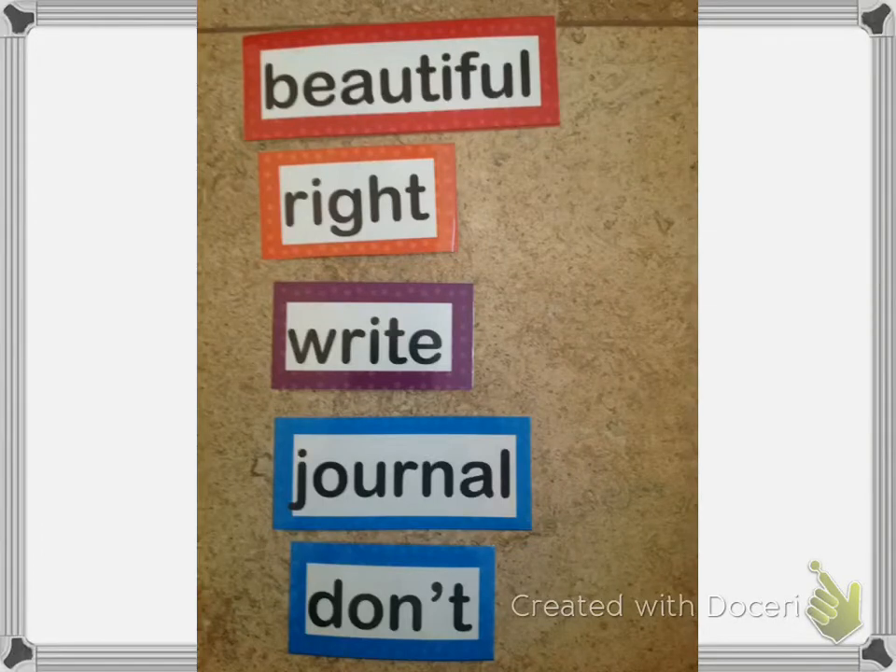All right, it is time for WordWall Lesson 9. Here are the words: beautiful, right, write, journal, and don't. Let me tell you about each word.